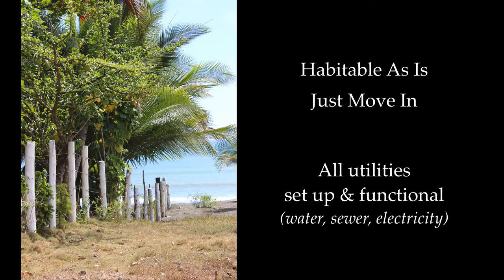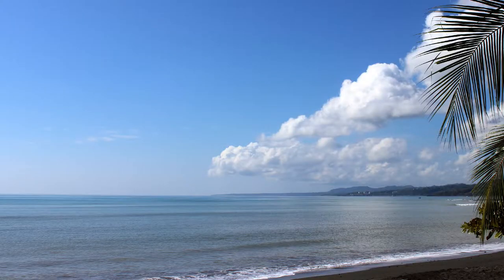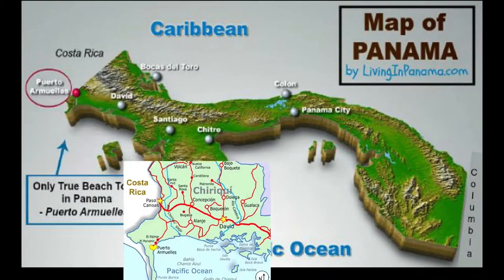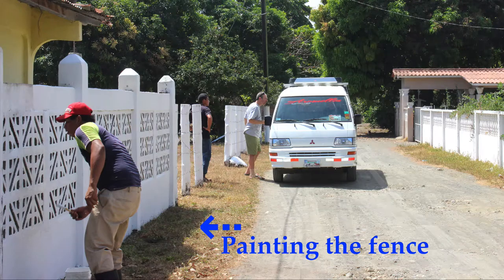It needs some remodeling, although you can move in as is. All the utilities are set up and functioning. The metal roof does need some immediate repair. It's in the charming beach town of Puerto Mues, which is located right in the Pacific Ocean in the popular Cherokee province. It's really an ample lot with a nice house on a beautiful beach for a very affordable price.